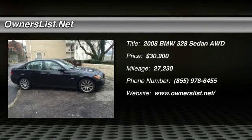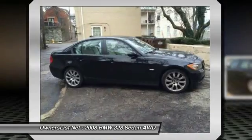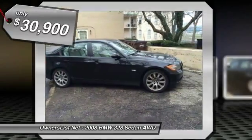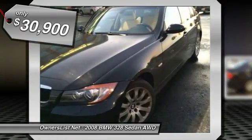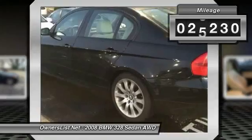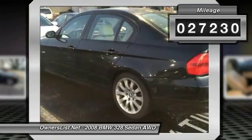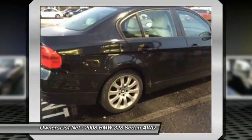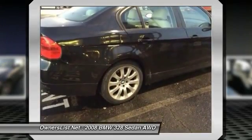2008 BMW 328i for sale in Covington, Kentucky 41011. This is a very nice one owner 2008 BMW 328i powered by a six-speed manual transmission. The exterior is black with lemon leather seats. This BMW has the sports package which includes the seat/leg extension. Maintenance records available, work performed by BMW certified dealer.